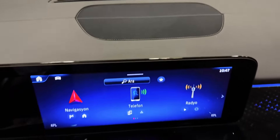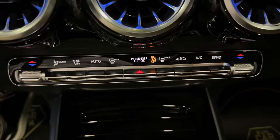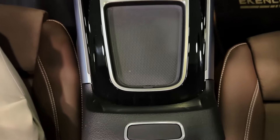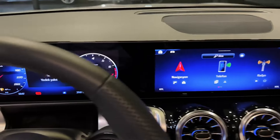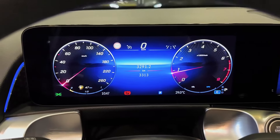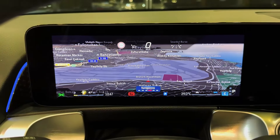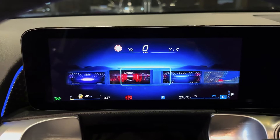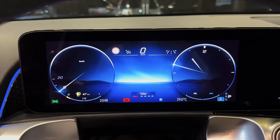2025 Mercedes-Benz GLB. Standard equipment includes tech features like Mercedes' dual 10.25-inch touchscreens and wireless smartphone connectivity. Depending on trim level, however, extras like adaptive cruise control and navigation are optional — a bit disappointing for a luxury SUV with a starting price of around $50,000. A few other compact luxury SUVs worth taking a closer look at are the BMW X1, Audi Q3, and Volvo XC40. All three have lower starting prices and come standard with all-wheel drive, but the GLB is the only one in the group with an optional third row.